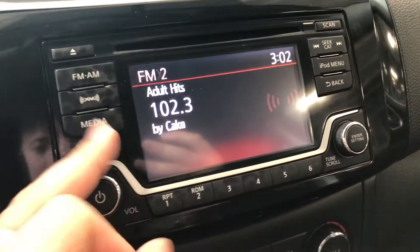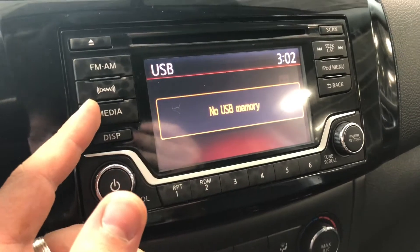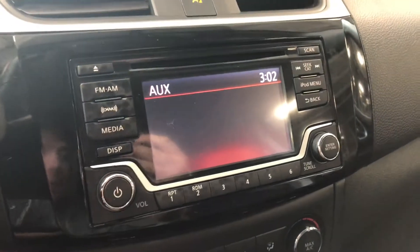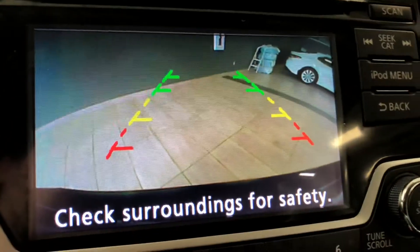Moving on to our screen — if we press media you can cycle through auxiliary, and you'll have a choice between CD, USB, Bluetooth audio, and your standard AM and FM options of course. We do also have a backup camera, which gives you those nice guidelines.